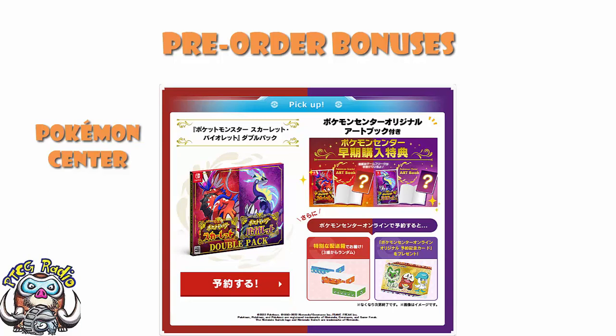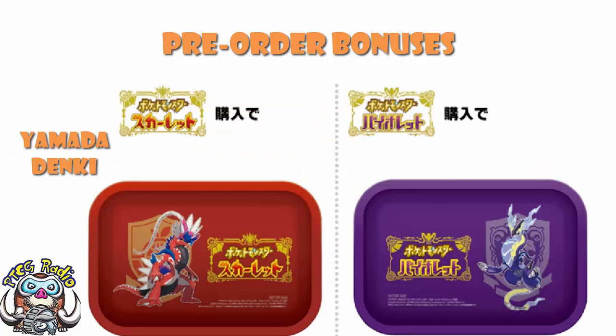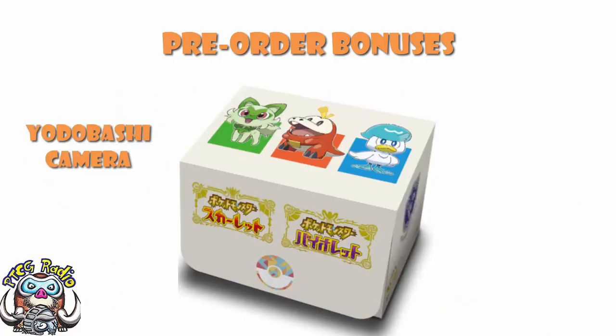Over at Mr. Max, you get yourself a mini body warmer case, which just sounds weird. Over at Yamada Denki, you get yourself an original tray — one for Scarlet, one for Violet — but again, the Academy logo is featuring very prominently. Over at Uni slash Epito Piago, there is an original tin badge featuring Koraidon or Miraidon. Over at Yodabashi Camera, there is a deck box — the same one regardless of whether you buy Scarlet or Violet.